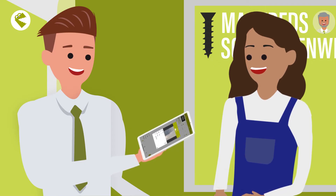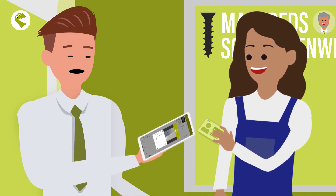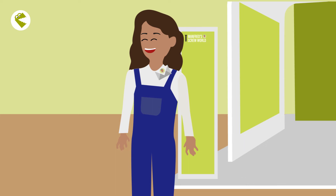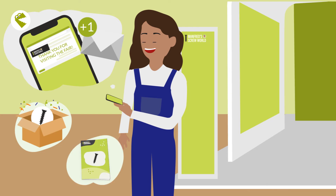Edgar also looks quite relaxed as he scans business cards with his tablet, records one report after another, and holds conversations with his new customers. Thanks to the Visit Report's integrated follow-up email function, prospects already have all the relevant information and an offer in their email inbox as soon as they leave the trade show booth.